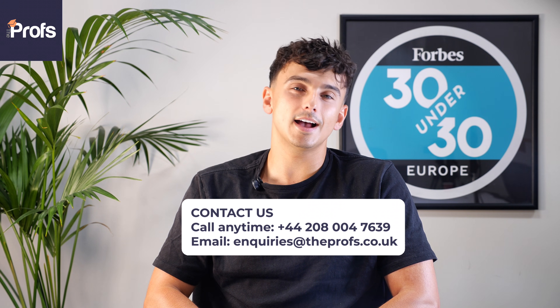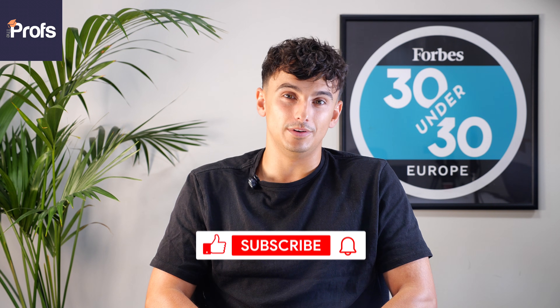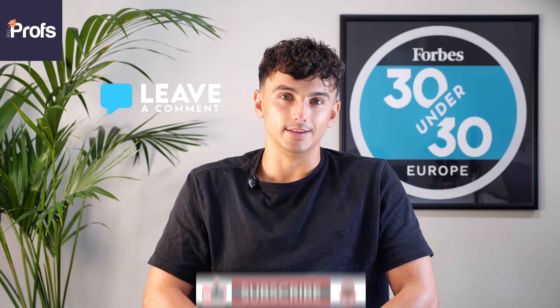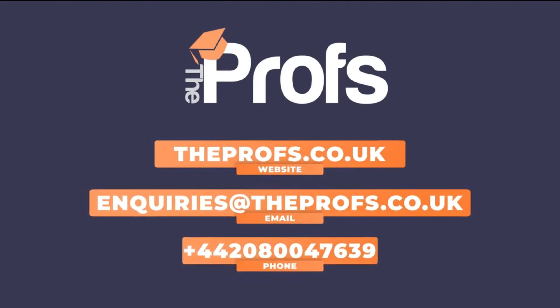I hope you found these tips useful and enjoyed this video. There is, of course, a lot more that goes into an application than simply the content of this video. So if you need help with your applications, please do not hesitate to get in touch with the information on screen. If you've enjoyed the video, please do like and subscribe, and if you leave a comment, we will do our very best to get back to you quickly. Best of luck with your university applications. Thank you so much.